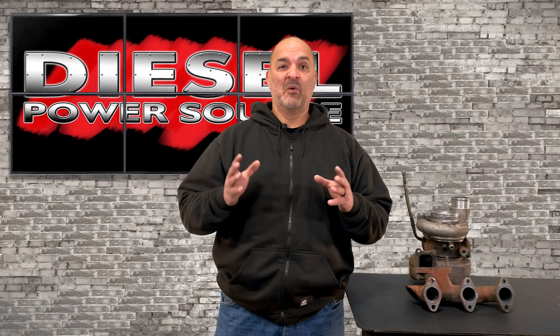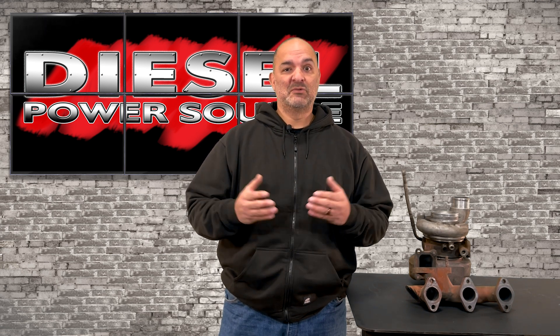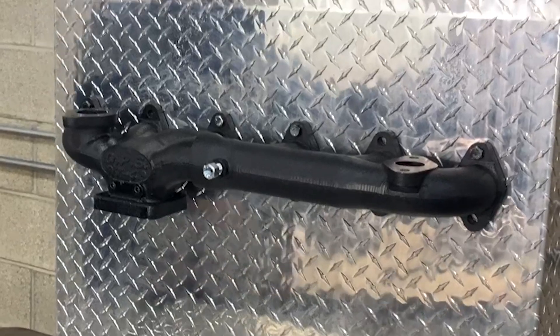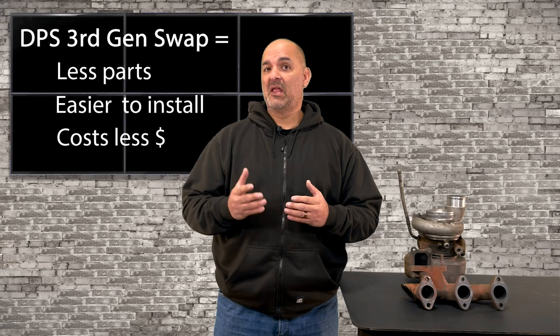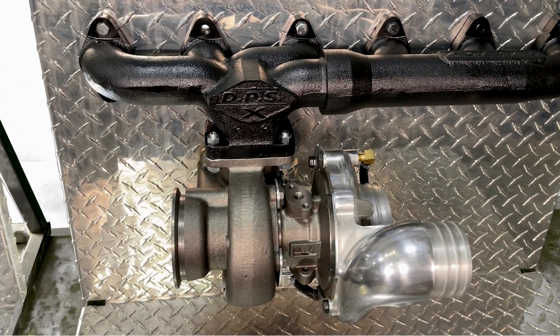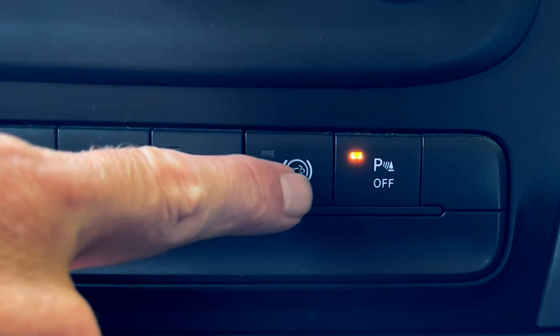Some people believe the 2nd gen swap is the way to go because they think it balances out the cylinders better, has better sound, and outflows and outperforms a 3rd gen swap. However, this belief is not actually true — our DPS 3rd gen manifolds basically flow identical to a 2nd gen manifold. Our 3rd gen swap kit bolts right up to the stock exhaust, intercooler, and intake. It has fewer parts, is easier to install, and costs a lot less than a 2nd gen swap, but the performance is the same. Our 3rd gen swap kit with a fixed vane S300 or S400 turbo will perform much better than the stock VGT and will save you money. The downside is that you no longer have a VGT turbo and you will lose your exhaust brake.